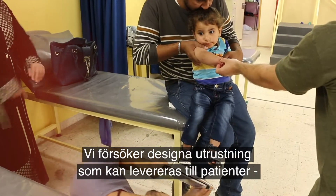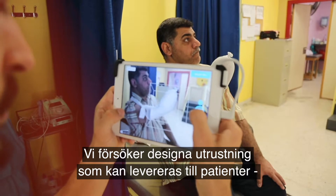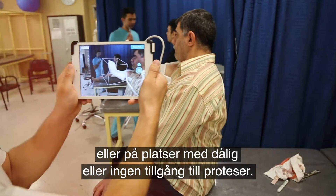We are looking to design devices, terminal devices, or tools that can be delivered to patients in austere environments or areas where there is limited or no access to prosthetic care.